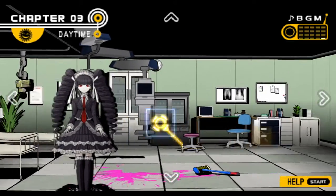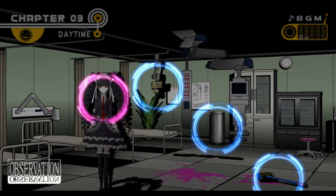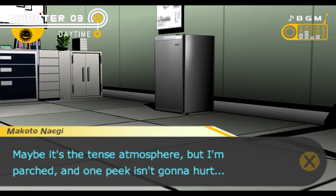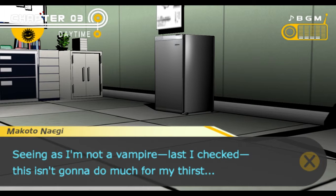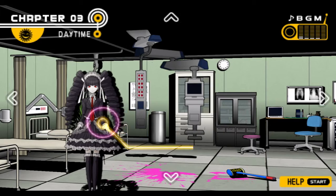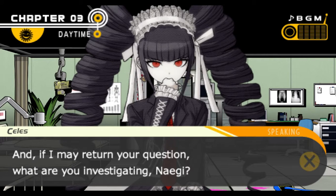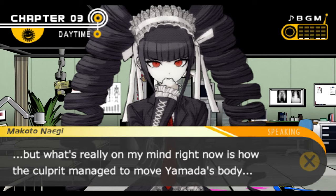I still have no idea why, honestly. There's a camera in here and a storage refrigerator. I wonder if there's anything to drink inside — but it's a huge quantity of blood stored in transfusion bags. Found a Monokuma coin. What are you investigating, Celeste? I want to go so far as to call it an investigation — Hagakure must be hiding somewhere, so I'm searching for him. And what's really on my mind right now is how the culprit managed to move Yamada's body.